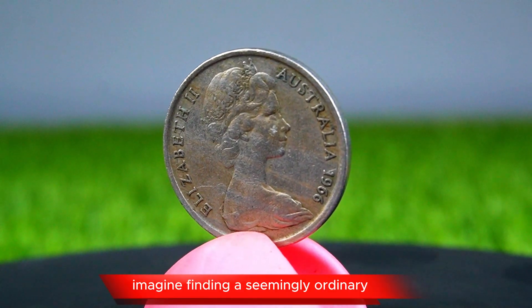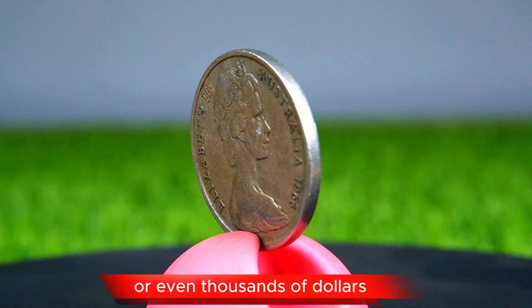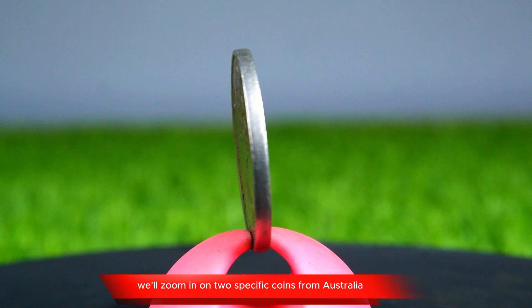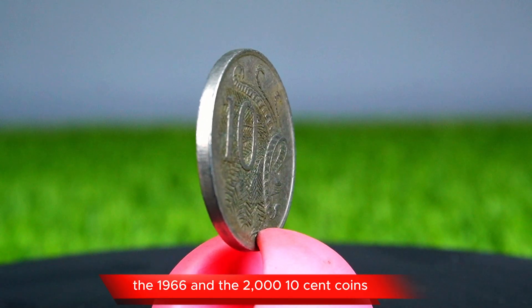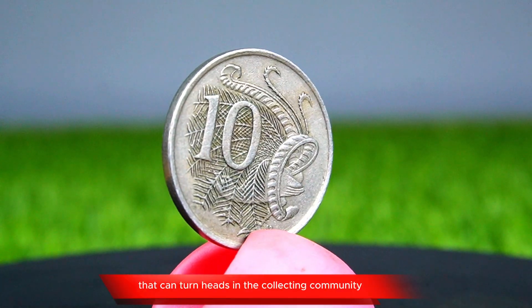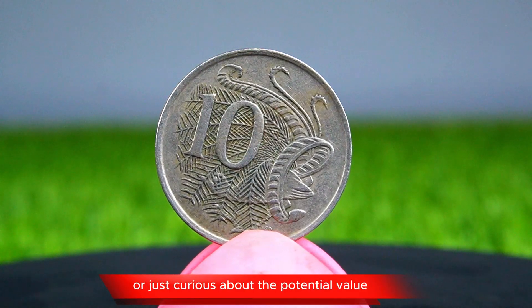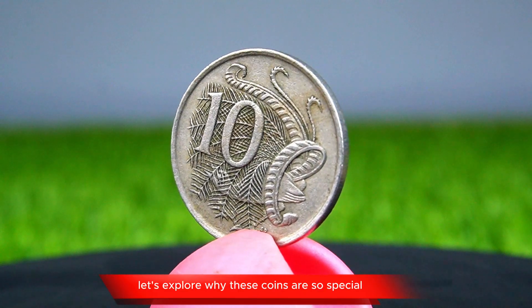Imagine finding a seemingly ordinary 10-cent coin in your pocket, only to realize it's worth hundreds or even thousands of dollars. Many collectors are fascinated by coins from around the world, but today we'll zoom in on two specific coins from Australia: the 1966 and the 2000 10-cent coins. Both of these coins have hidden gems that can turn heads in the collecting community. Whether you're a seasoned coin collector or just curious about the potential value hiding in plain sight, let's explore why these coins are so special.